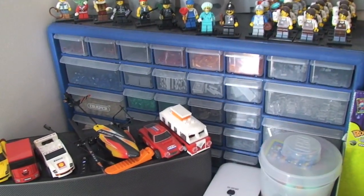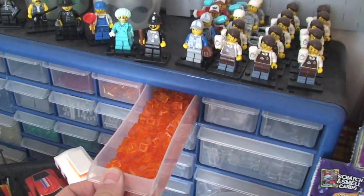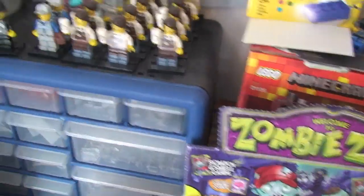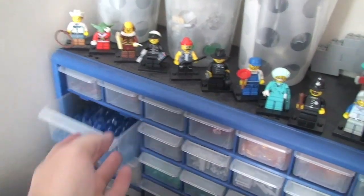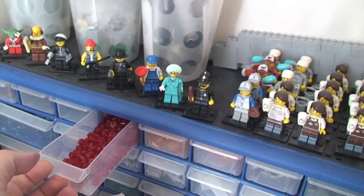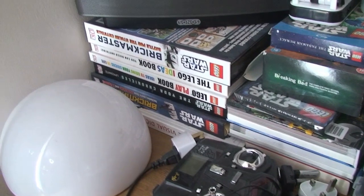Just bits and pieces really kind of scattered around this area. You can see the Stack-Ons there - there are actually three: there's one there, one behind all that lot there, and another one there. These are pretty full with various pieces, as you can see - they're not empty, they do serve a purpose. I have a number of Lego books down there.